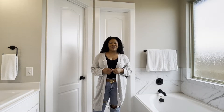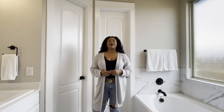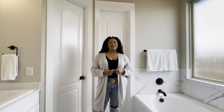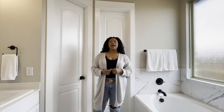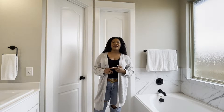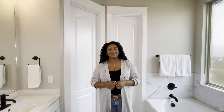Hi guys, welcome back to my channel. Today's video is going to be a home organization video. I'm standing in my master bathroom, and this is the area that I chose to tackle first as far as home organization is concerned. I chose this area to do first because it's where my day starts and where my day ends.